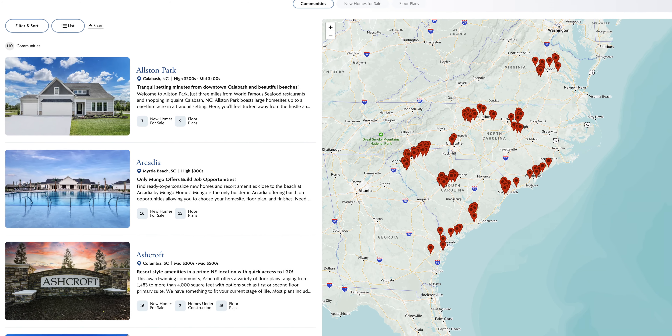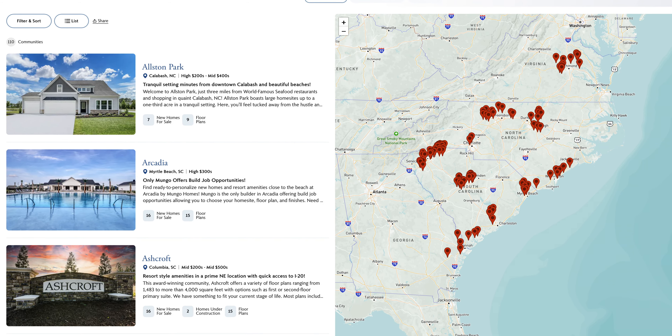Mungo Homes is a regional builder. They are actually based just outside of Columbia, South Carolina in Irmo, South Carolina. And did you know they're a subsidiary of Berkshire Hathaway?